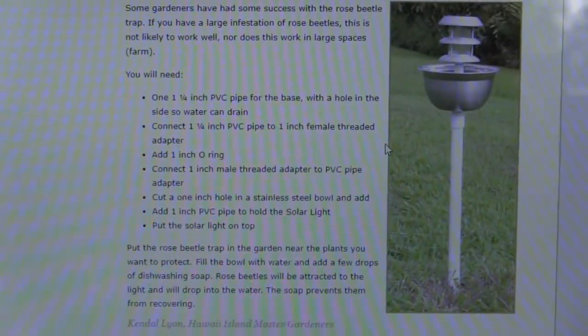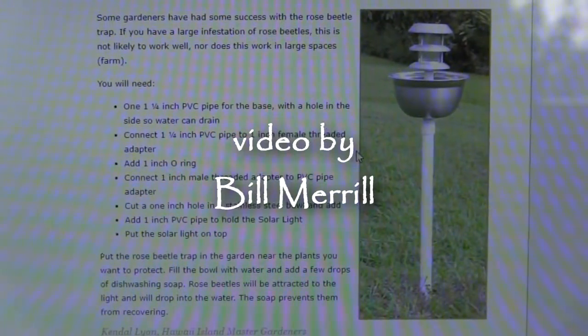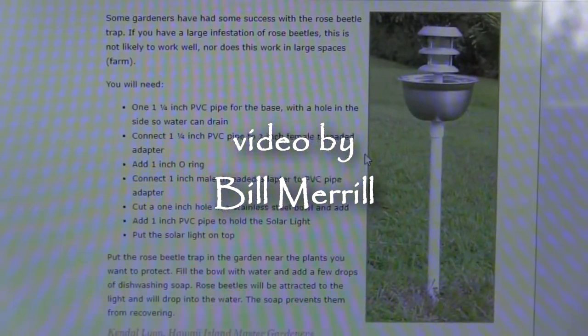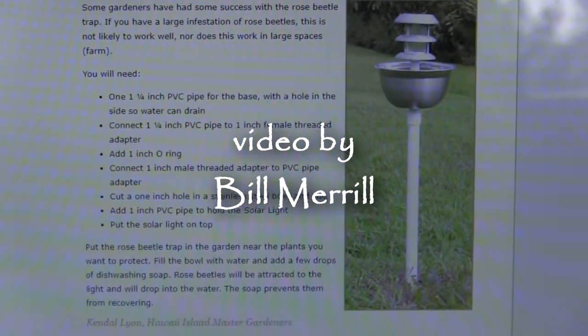Anyway, we're hoping for the best. According to the University, dim light is an attractant and bright light repels them. Aloha, have a good time with the rose beetles — until later.